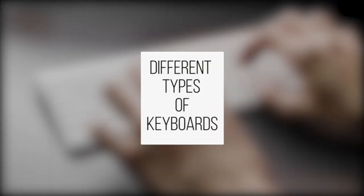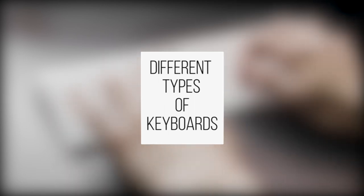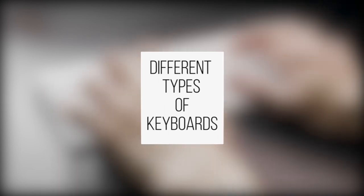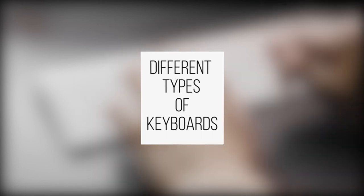Computer keyboards have come a long way since the first typewriter of 1878. In this video, we'll explore all the different kinds of modern keyboards at your disposal and what each one is best used for.